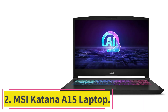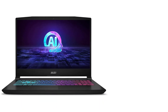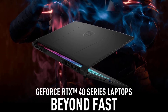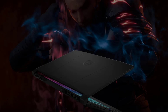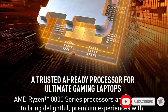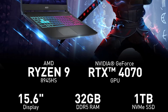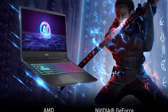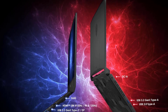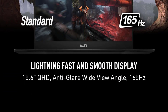At Number 2: the MSI Katana A15 Laptop. The MSI Katana A15 is designed for high-performance computing with its AMD Ryzen 9-8945HS processor and NVIDIA RTX 4070 GPU. This laptop is for professionals who require superior processing power for tasks like 3D rendering and animation in Blender. Its QHD display and 165Hz refresh rate ensure that every detail is sharp and every motion smooth. Despite its powerful internals, the Katana A15 manages heat well with its efficient cooling system, which is vital for maintaining performance during long rendering processes.